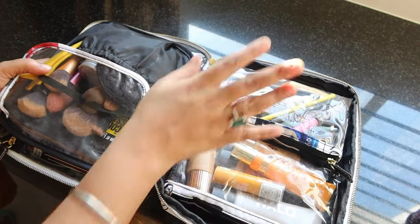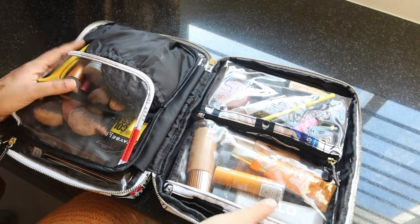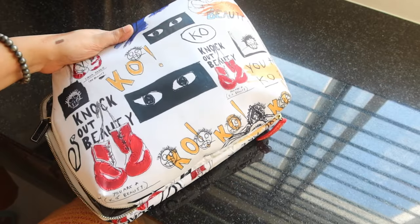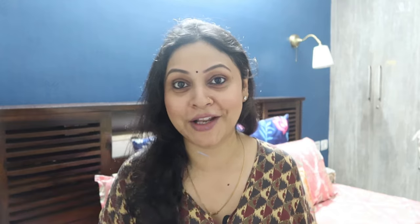So friends, that was all about my travel makeup bag — what I pack, how I carry it, and how I choose products. Please don't be overwhelmed by the large number of products this time since I'm attending functions and doing makeup for others. If you liked this video, don't forget to subscribe — the festive season is here and I'm traveling, so there'll be lots of fun content coming your way. See you soon, take care, bye!